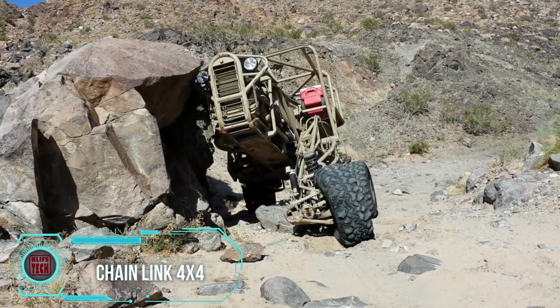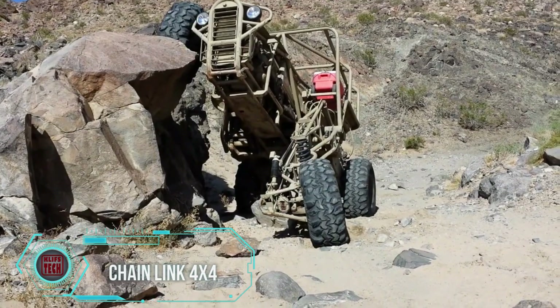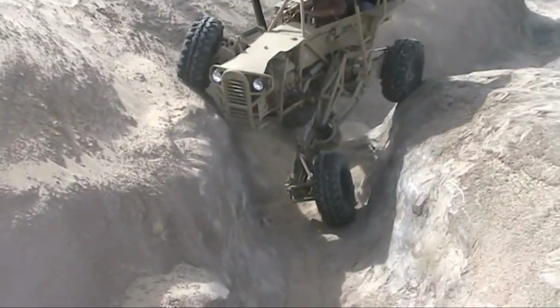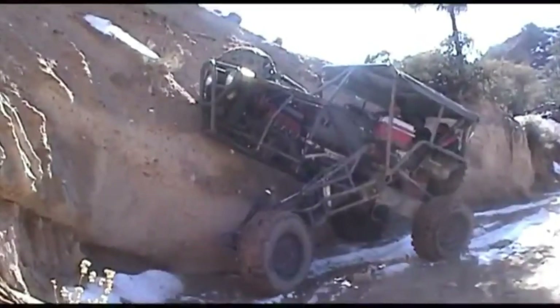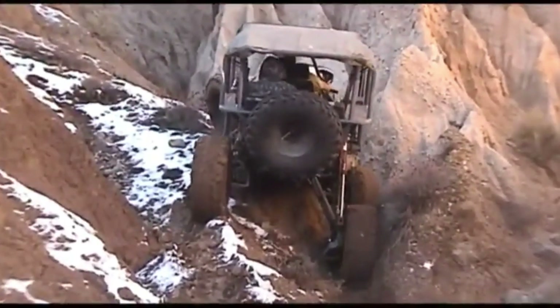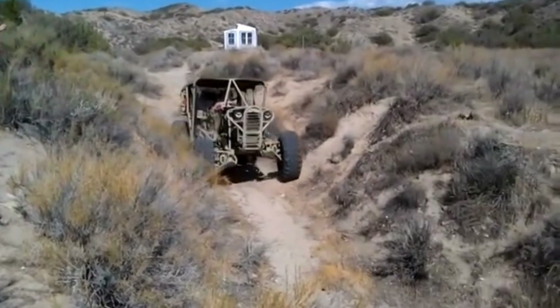Let me tell you about the Chainlink 4x4, an off-road beast that doesn't care what obstacles are in its way. Imagine cruising through rough terrains with the ease of a hot knife through butter. This custom vehicle is all about tackling the great outdoors with its mind-blowing articulating suspension, making it a pro at navigating any landscape. It features a self-leveling design that lets it conquer tricky, uneven surfaces effortlessly.